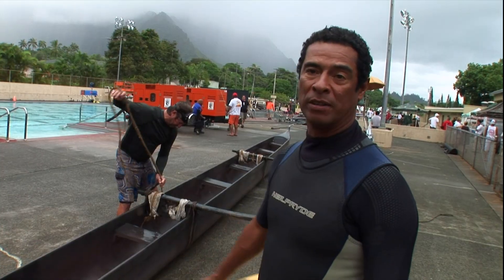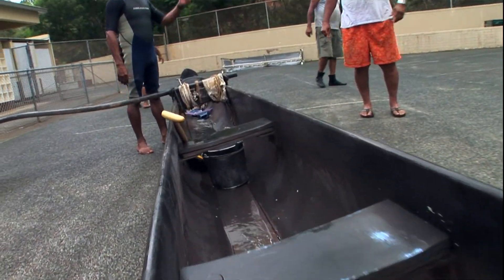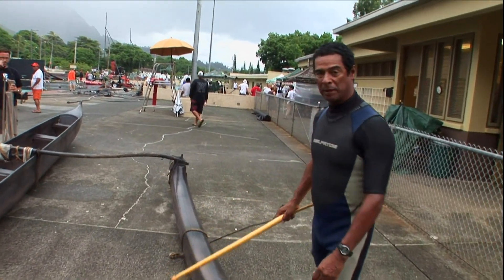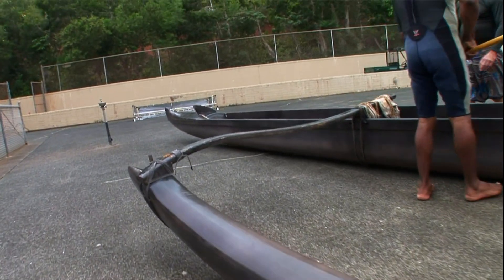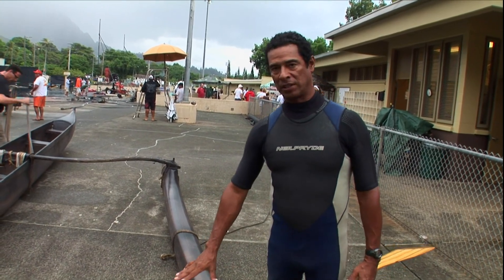Ancient Hawaiians used to go hundreds of miles in these canoes. You can see these long arms right here — these are the yakos. And then we have this long flotation device right here, this is the ama. The ama is the counter flotation. If we didn't have this on this canoe, it's so narrow the canoe wouldn't be able to stay straight out — so this allows it to stay upright.